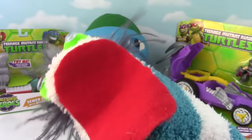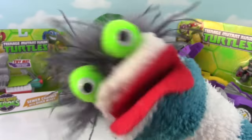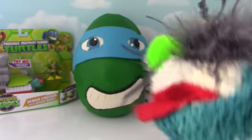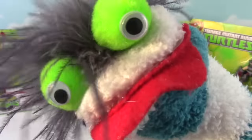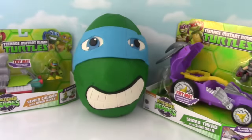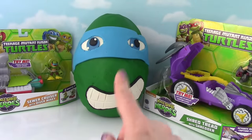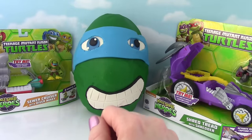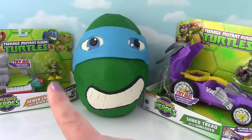Our pal Leo is a surprise egg! We got some super awesome Teenage Mutant Ninja Turtle toys, and there's surprises inside of Leonardo! Don't tell him that we're going to open them up! Miss Hands is going to go ahead and get this party started! Hi guys and welcome to the Fizzy Toy Show! Today we have a big Teenage Mutant Ninja Turtle show! So we have a couple of toys we're going to open up first, and then we're going to open up Mr. Leo over here! Let's go ahead and take a look at this first one!